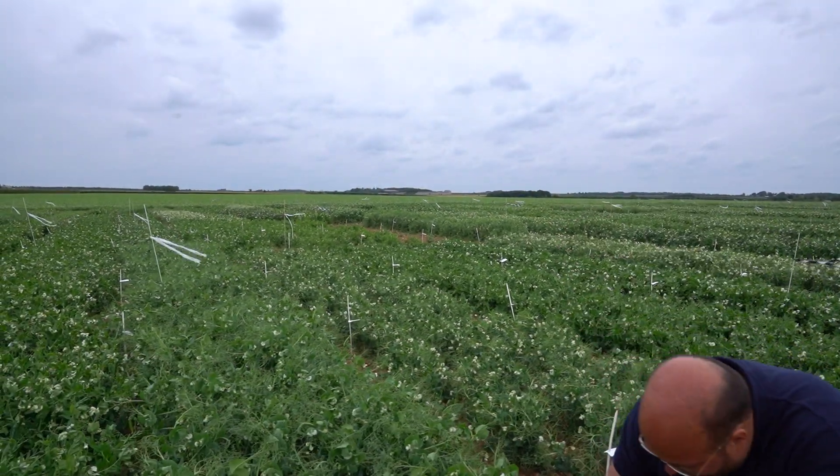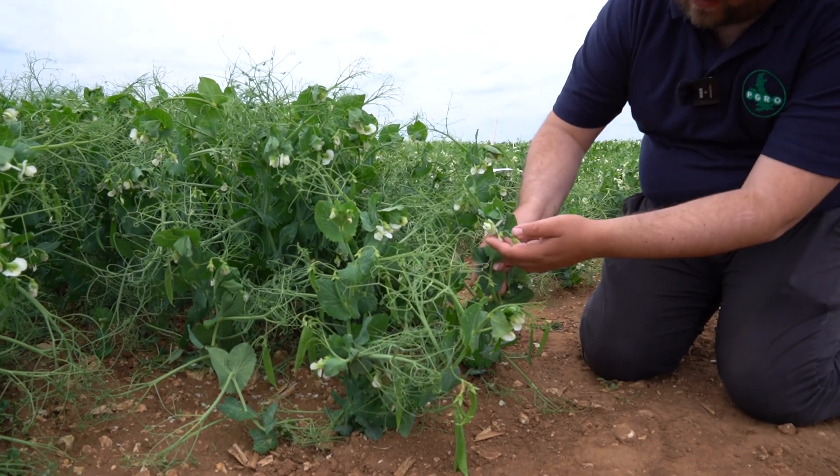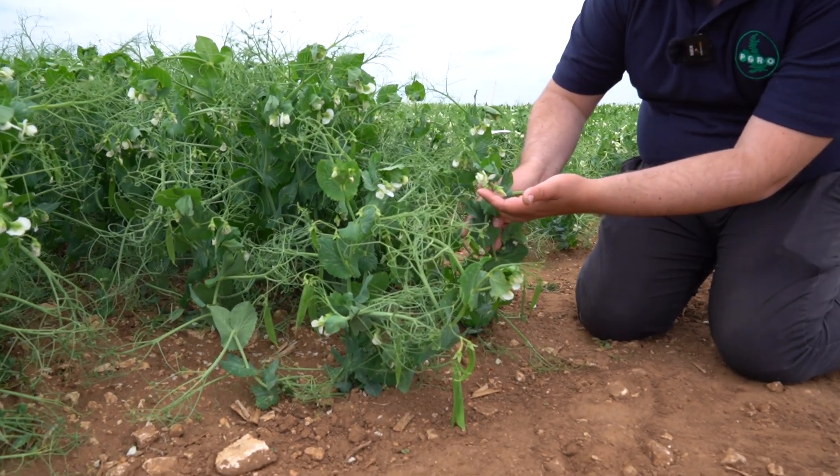That's in contrast to other varieties like this one, which will set lower nodes and medium nodes, and then these flowers will become an additional node later.